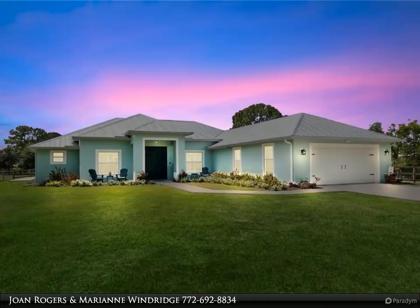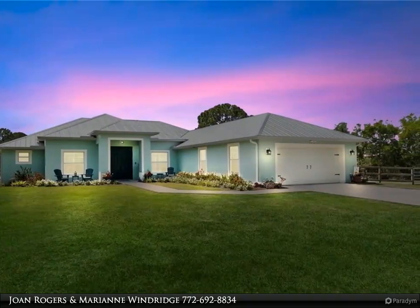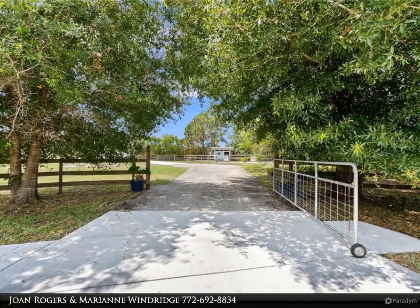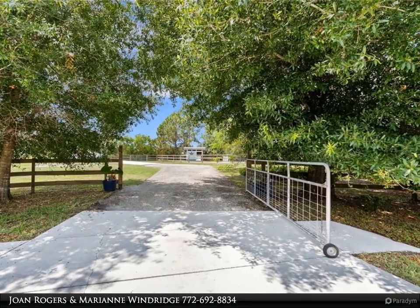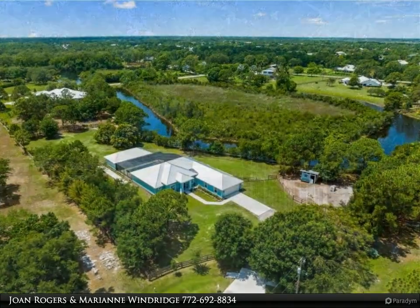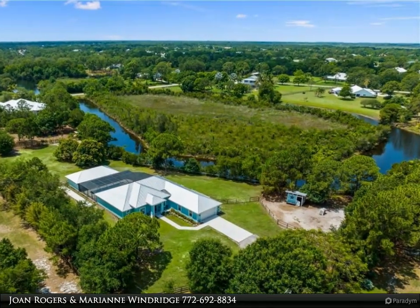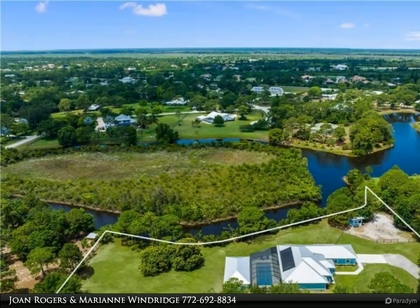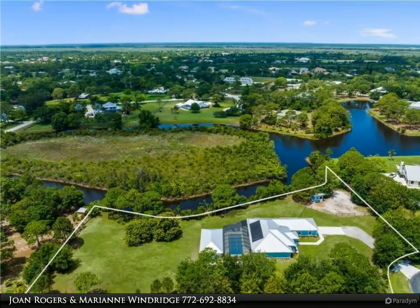This Berkshire Hathaway Home Services Florida Realty property video is presented by Joan Rogers and Marianne Windridge. Every day is a vacation in this custom CBS 4-bedroom, 4.5-bath open concept home that has it all — split bedroom plan, a center island kitchen with wood cabinets and granite, which opens to the dining and living areas, and a large bonus room perfect for a playroom, home office, school, gym, or can easily be converted to a fifth bedroom.